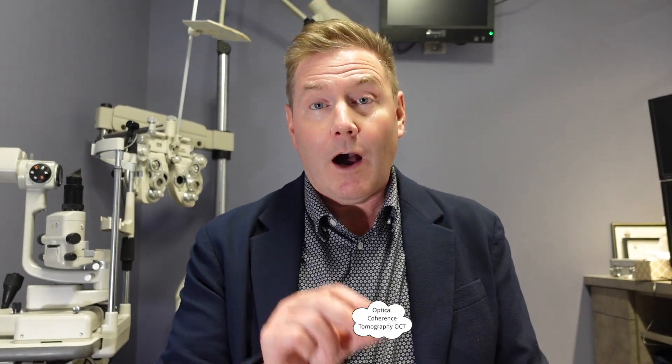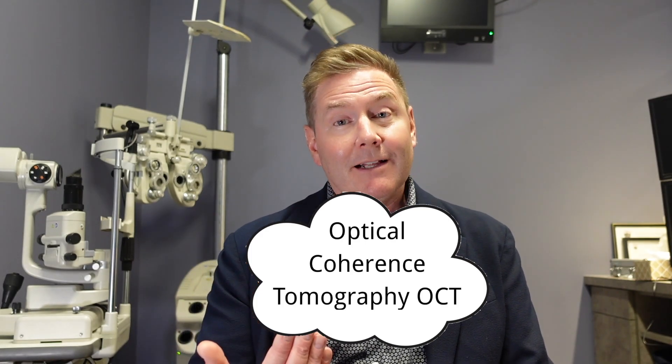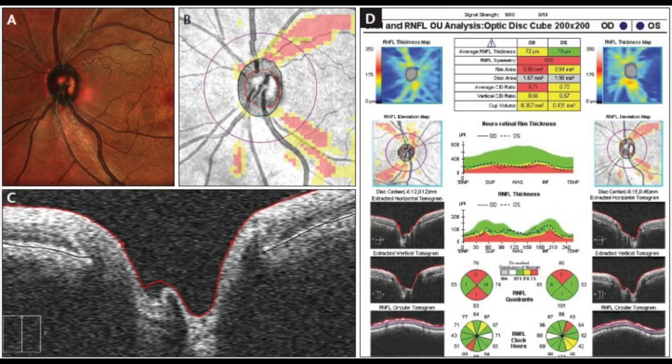Another test we're going to do is an OCT — Optical Coherence Tomography. I tell patients it's like a high-definition ultrasound that uses light waves instead of sound waves. It gives us a detailed cross-section of the retina, and specifically we look at the optic nerve and the thickness of the nerve layers at the back of the eye. If you have glaucoma, your nerves are dying and that nerve layer thins. We plot a baseline and watch over time to see if it's changing or getting worse.